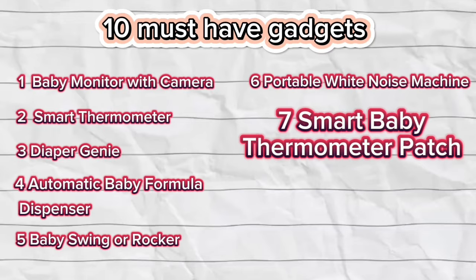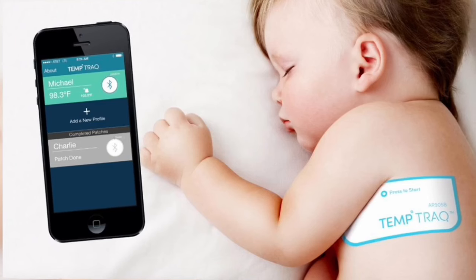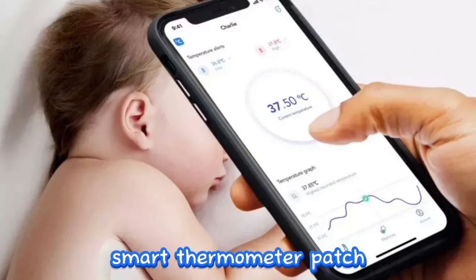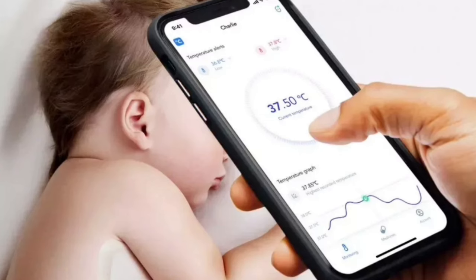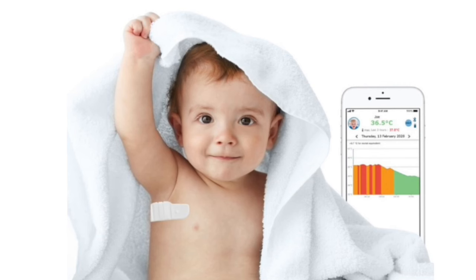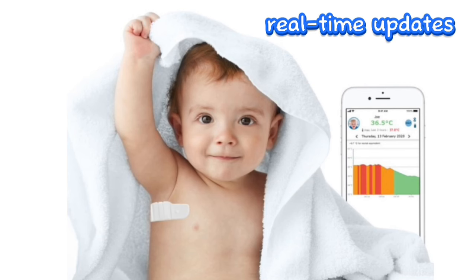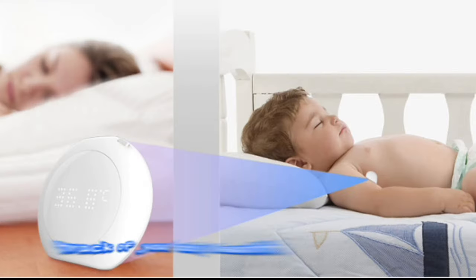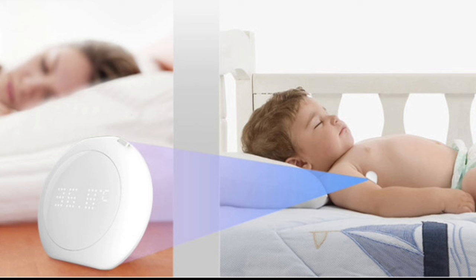Number 7: Smart Baby Thermometer Patch. Certain gadgets provide a smart thermometer patch designed to continuously monitor your baby's temperature. This innovative device sends real-time updates directly to your smartphone, offering you the convenience of effortlessly keeping track of your baby's health. This technology enhances your ability to stay informed and proactive in ensuring your baby's well-being, providing peace of mind for parents.